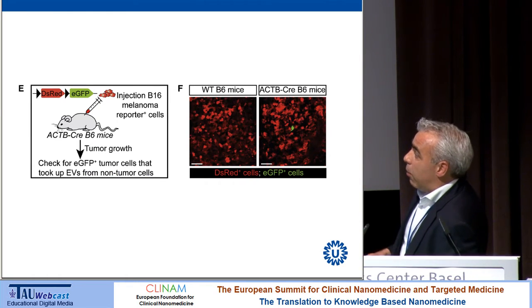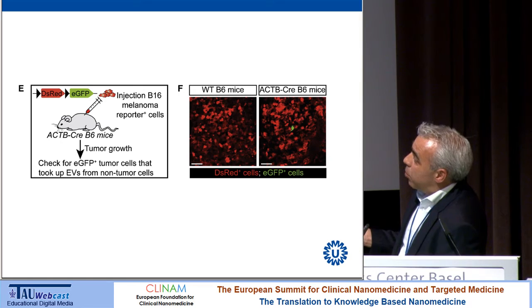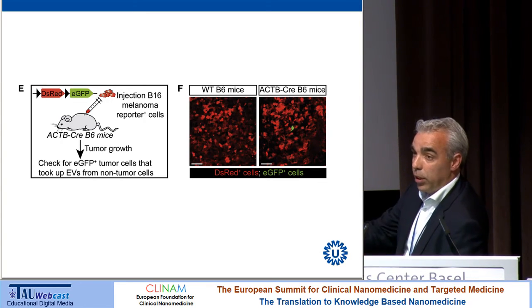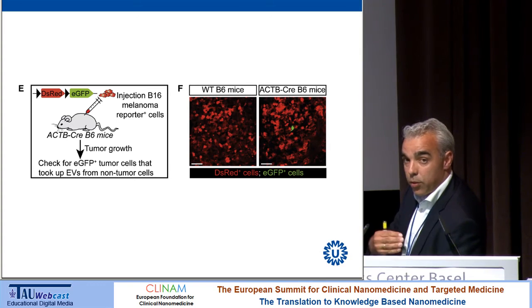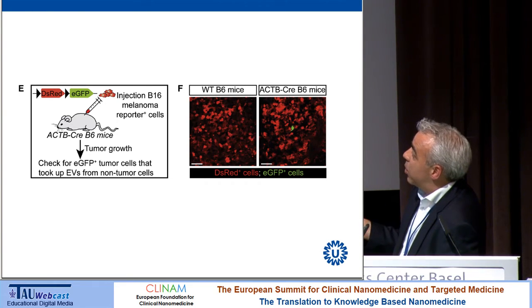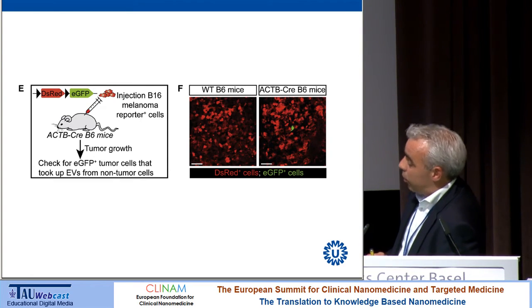Next we reversed the direction: Cre recombinase-expressing mice — where all host cells carry Cre — were implanted with reporter tumor cells carrying red fluorescent protein between lox sites, which turn green if Cre recombinase is delivered from the host. This transfer does occur, though it is not a very efficient process. The transfer from tumor to host cells appears far more efficient than from host to tumor, but we see at least one green cell in every slide examined.